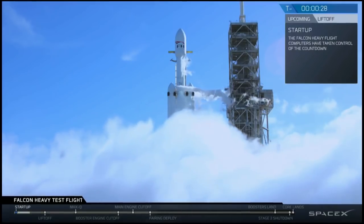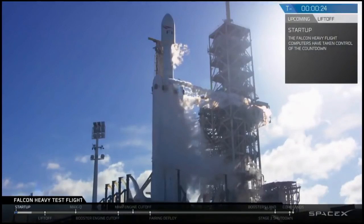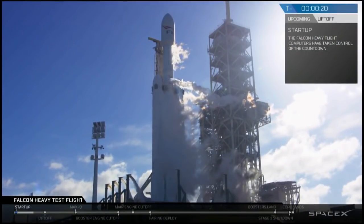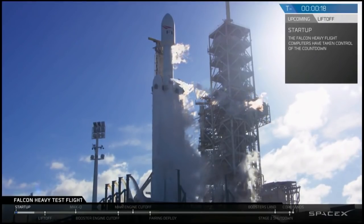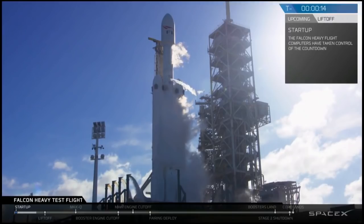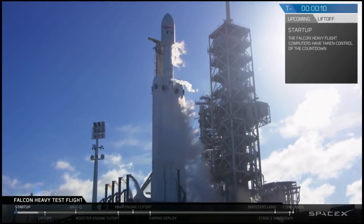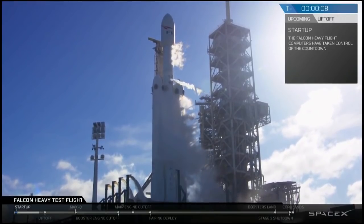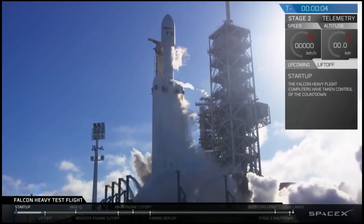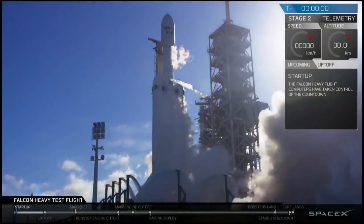T-minus 30 seconds. Launch director on countdown: SpaceX Falcon Heavy, go for launch. Falcon Heavy is configured for flight. T-minus 15, stand by for terminal count. 10, 9, 8 — side booster ignition — 6, 5... Holy cow! 4, 3, 2, 1. Elon Musk has to be just so excited. And the gantry's away — it's in the air!